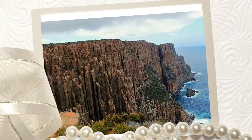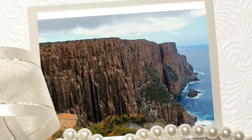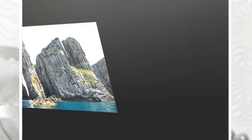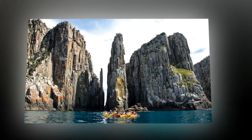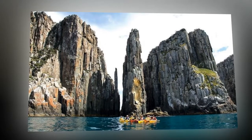The Dolerite Columns of Coastal Tasmania. The coastline of southern Tasmania, in Australia, is composed of stunning rock columns that protrude up to 300 meters from the sea level. These rocks are what geologists call dolerites, with their distinct elongated shape and hexagonal columns.